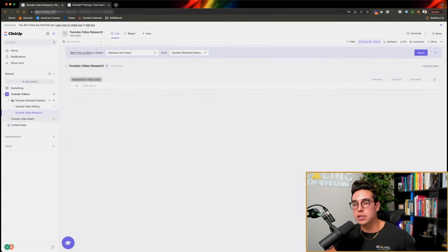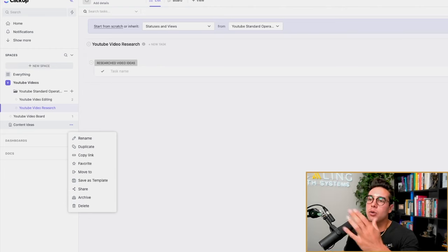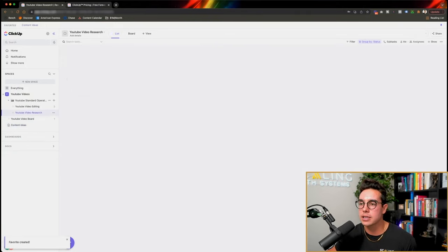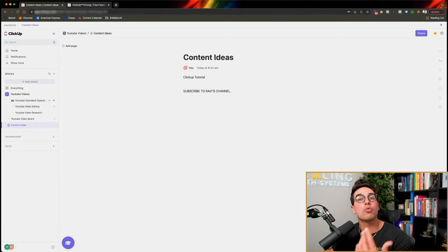As far as actually using ClickUp daily, one of the best things I can recommend is creating a favorites section. If I find something I look at every single day — like content ideas — instead of navigating through ClickUp.com to find the specific space, folder, and list, I can click the star icon, click favorite, and save to favorites. Then in the top bar anytime I'm on a different tab I can just click content ideas and it immediately takes me there. Creating two or three favorites will help you stay on top of things you need to do day to day.